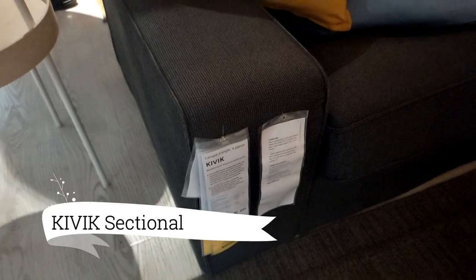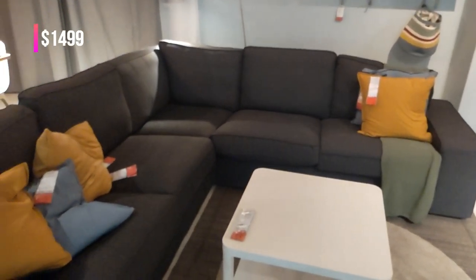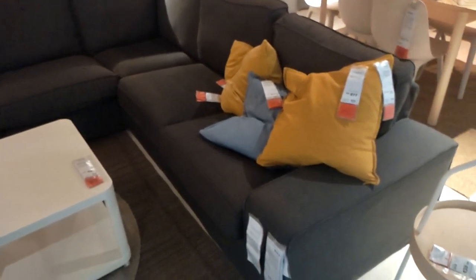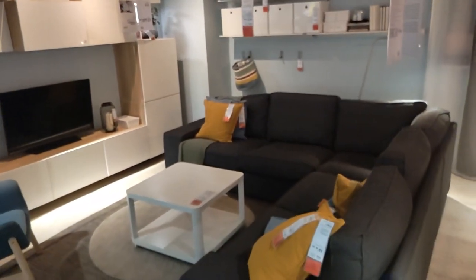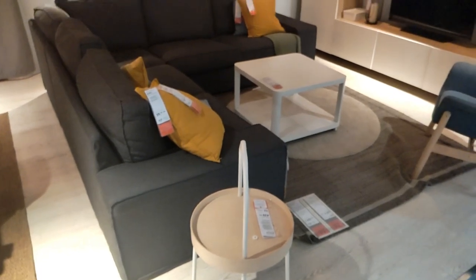Moving forward, experience ultimate comfort with the Kivik sectional in Tresund Anthracite. Its generous size and low armrests create an inviting space for socializing and relaxation. The pocket springs with foam that adapts to your body ensure a cozy and personalized seating experience. Cuddle up and enjoy many hours of pure comfort on the Kivik sectional. Transform your living room into a sanctuary of relaxation.